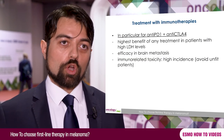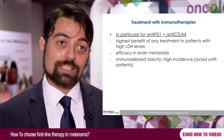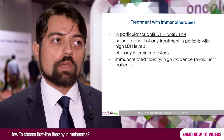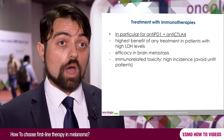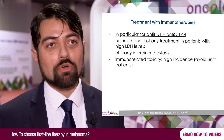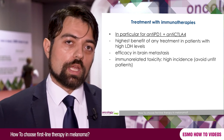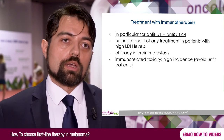Among immunotherapy options, we have the possibility to use the combination of anti-PD-1 and anti-CTLA-4. In reality, not all European countries have this option available yet. Studies suggest that immunotherapy combination works better than monotherapy, especially in special populations such as those with elevated baseline LDH or brain metastases. However, we must choose the combination being aware that it is a toxic treatment with a high incidence of immune-related toxicity, and we must ensure that the patient is able to tolerate it.